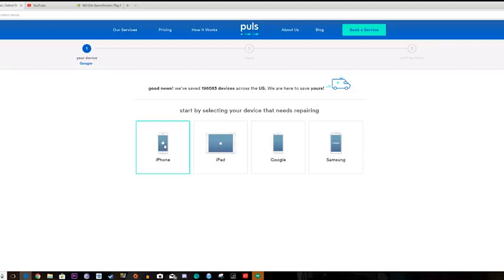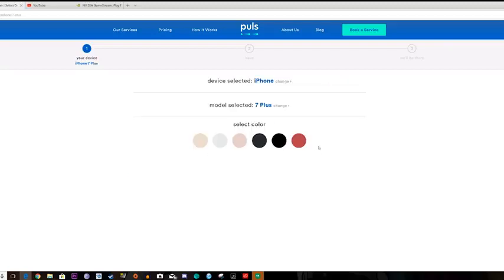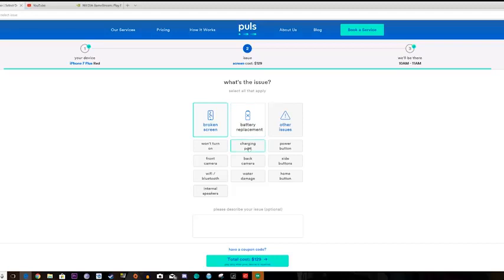So let's go ahead and see what we can do here. We pick an iPhone — let's say the iPhone 7 Plus. What's cool about it is that the process is pretty easy and straightforward. You can select your color, take red, and you can pick your issues: a broken screen, battery, or other issues. They can even repair things like a charge port and back camera, which means they have technicians that do more than just replace screens, which is really nice. A broken screen costs $129 — that's already cheaper than the Apple Store's $149 for the iPhone 7 Plus.